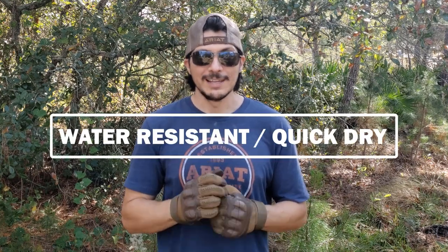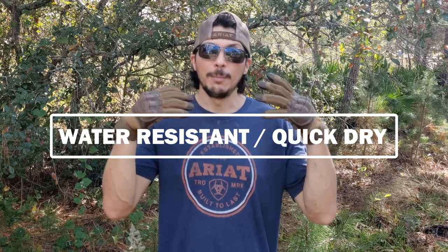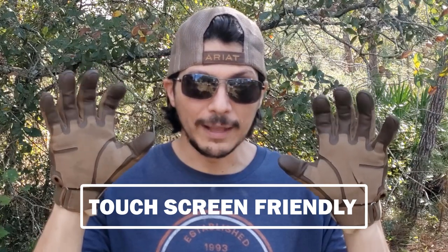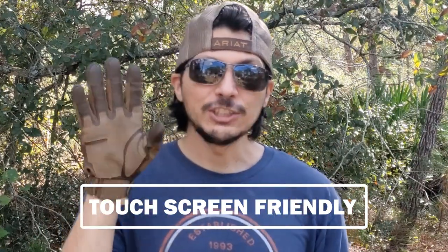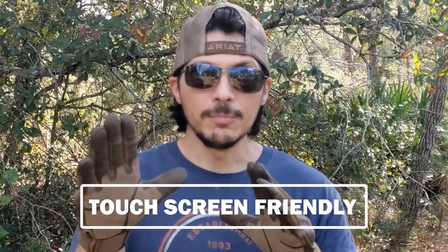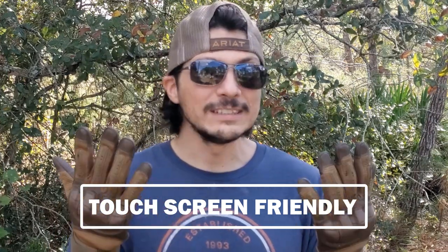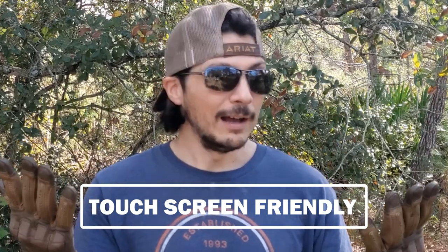Two things I didn't demo: first, the water resistant capabilities — I didn't show submerging the gloves or how they dried out. They are advertised to be rain resistant and quick drying, take that for what it's worth. Second, the touchscreen capabilities — these are supposed to have optimal fingertips for managing a touchscreen phone. While I didn't demo this directly, I shot the entire video on my touchscreen phone and used these gloves to manage the screen between shots. It wasn't quite like bare finger, but it was pretty good — the swiping was off a little bit once in a while, but overall a pretty good touchscreen experience.